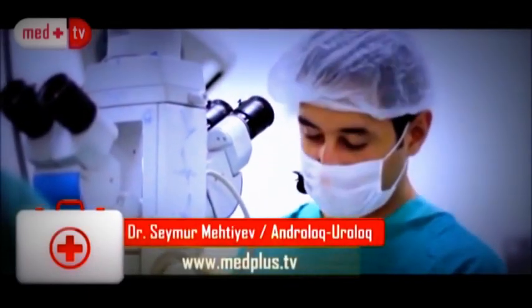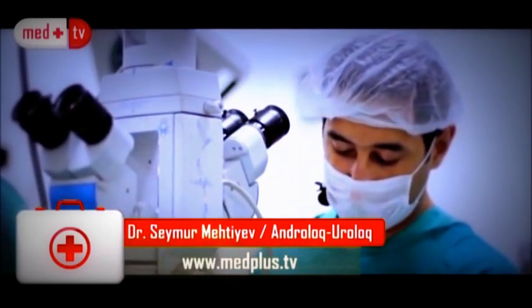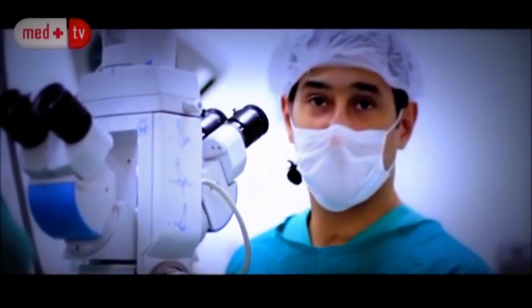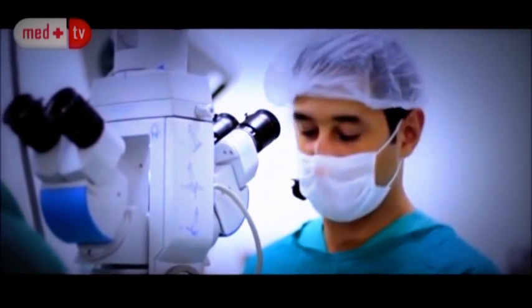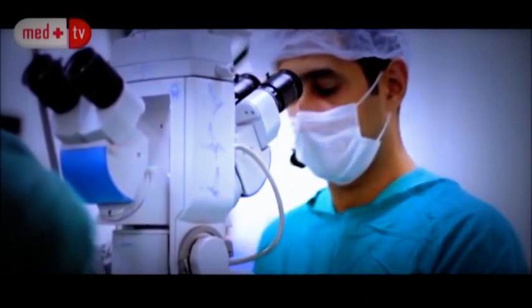As you can see, the microscope is in the operating area. Under magnification of the microscope, blood vessels are identified easily. And regardless of the size of the veins, they are closed under the view of the microscope.